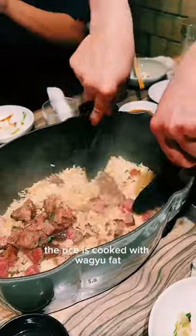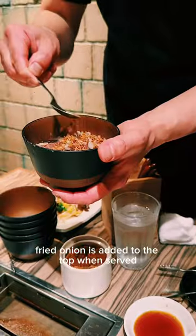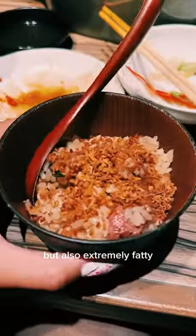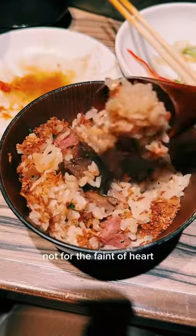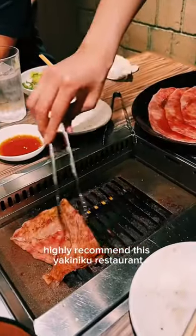The rice is cooked with Wagyu fat and topped with an entire steak. Fried onion is added to the top when served. It's amazing but also extremely fatty — not for the faint of heart, but maybe worth dying for. Highly recommend this Yakiniku restaurant.